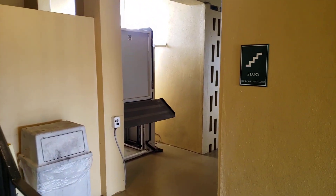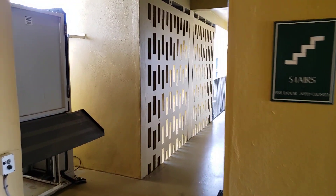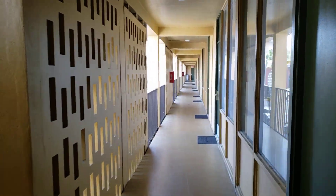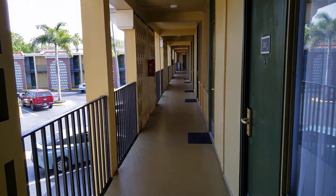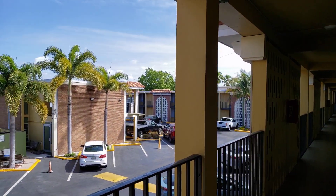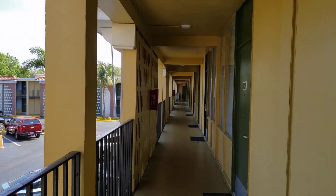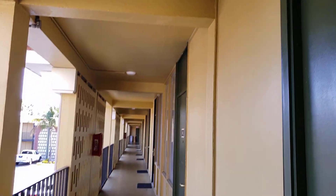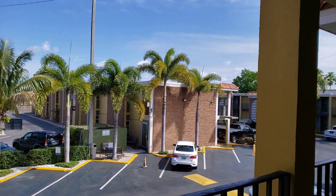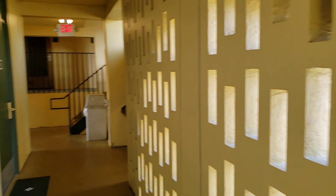We are on the second floor of the Quality Inn near Tampa Airport. This is an old-school two-story 1970s or 60s era motel. This is the second floor of it — there's the door to one of the rooms. You can definitely tell it's pretty old. There's a look at the other building now.